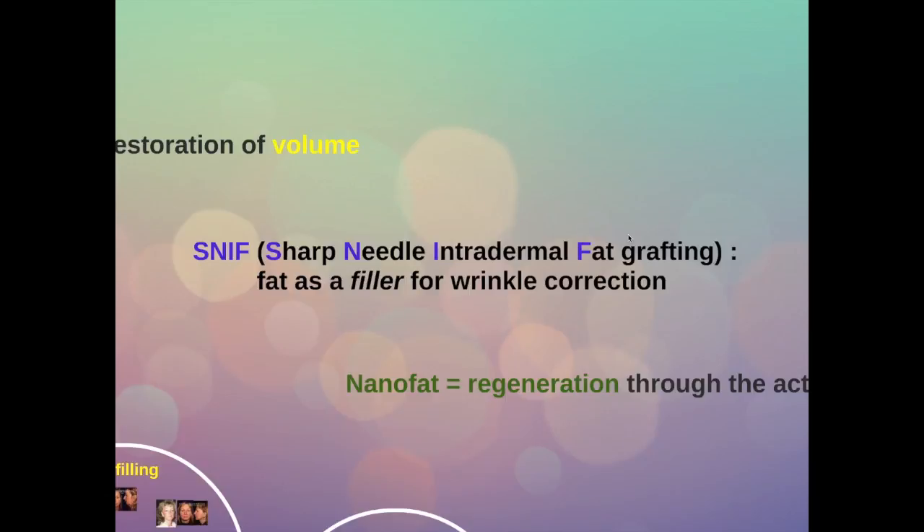The next stage is SNIF, or sharp needle intradermal fat grafting, which means injecting fat into the skin with a sharp needle. Basically we use fat as a filler, as you would use hyaluronic acid or another filler from the shelf, for a correction of the wrinkles of the skin.